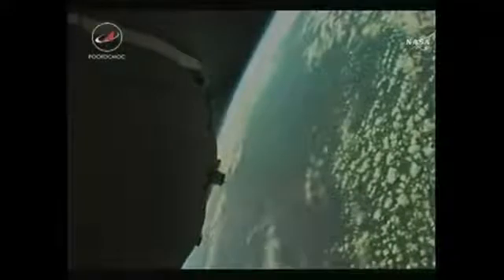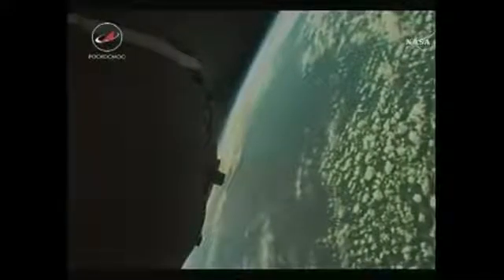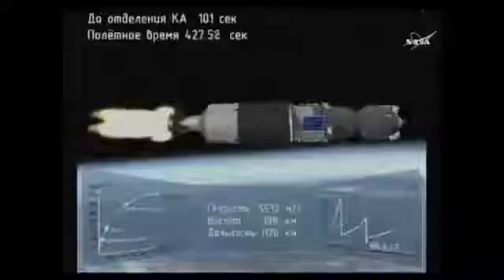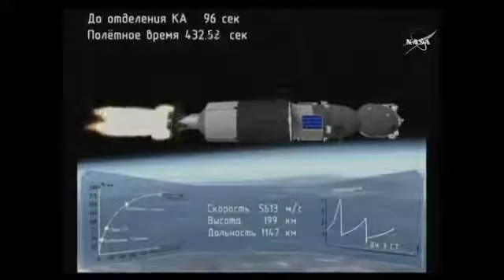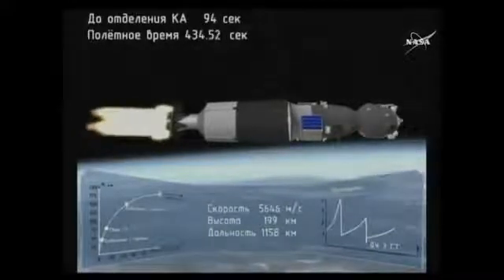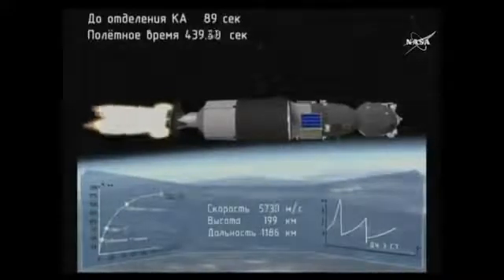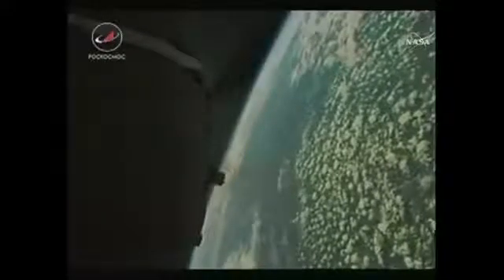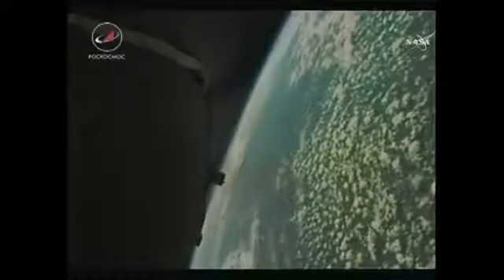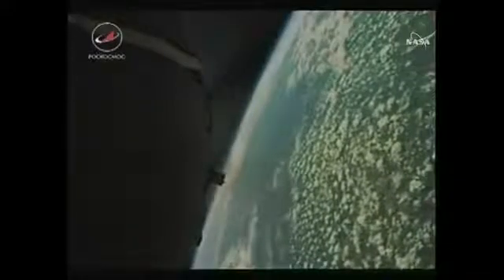Seven minutes now in today's flight. All continuing to go well. Pitch and rotation nominal. Seven minutes and 30 seconds now into today's flight. The velocity for the Soyuz is now almost 13,500 miles an hour.